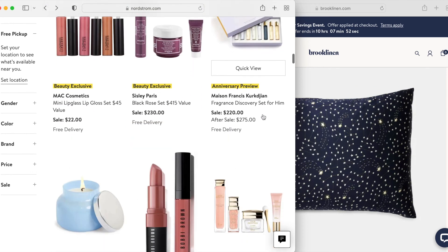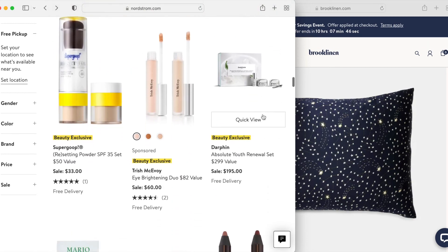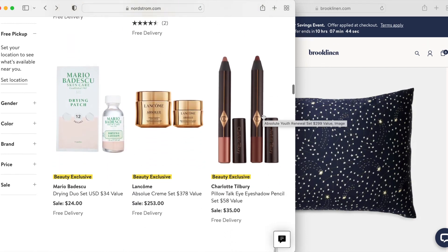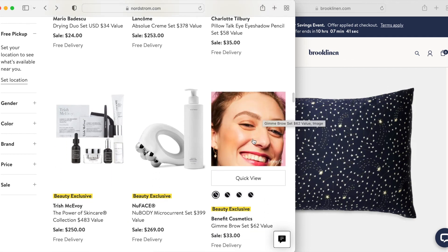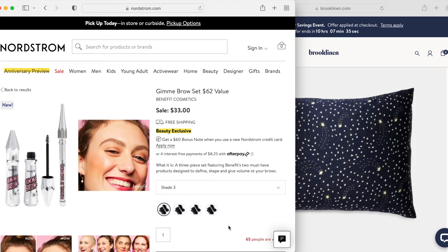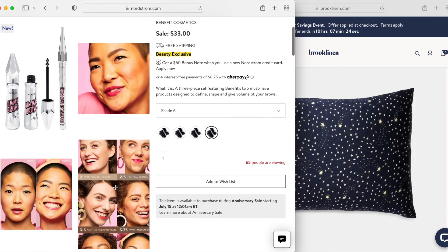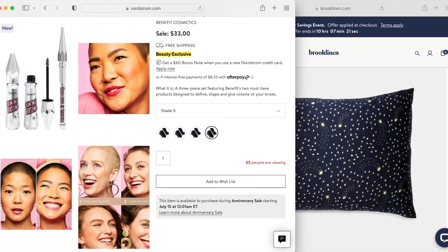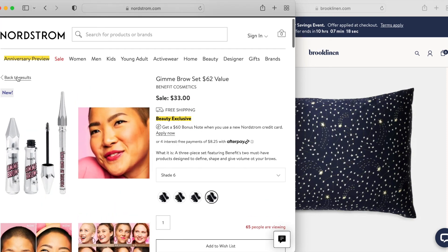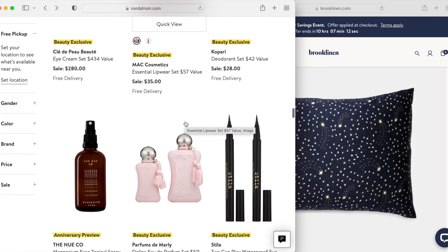Another Maison fragrance set. This Benefit Gimme Brow set makes a little more sense — having two Gimme Brows and one pencil — because more people will combine a pencil with a brow gel than two different types of pencil. They only have some of the shades though. I think I wear number one in Gimme Brow so that's not something that would work for me. And I think Gimme Brow also goes on sale pretty frequently.